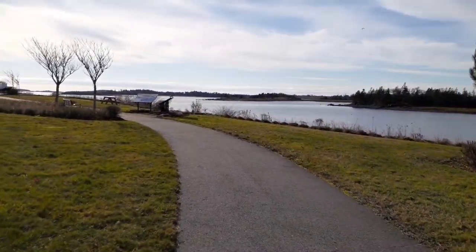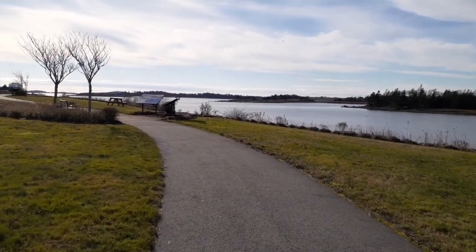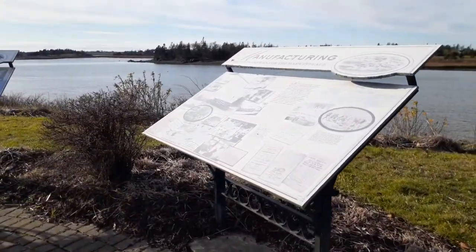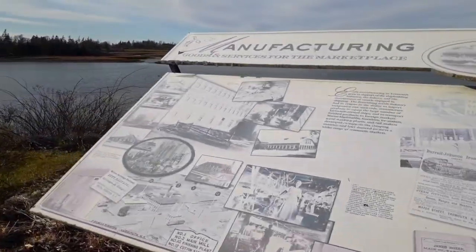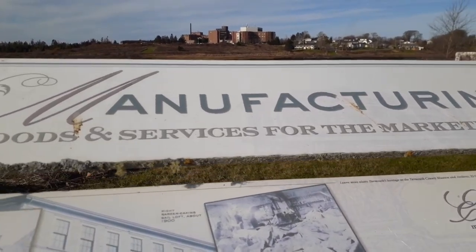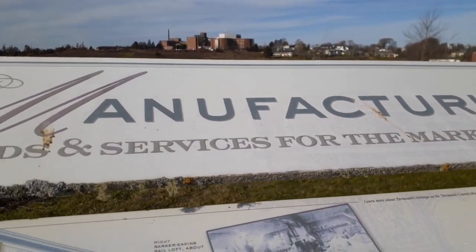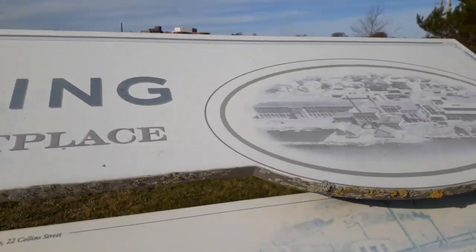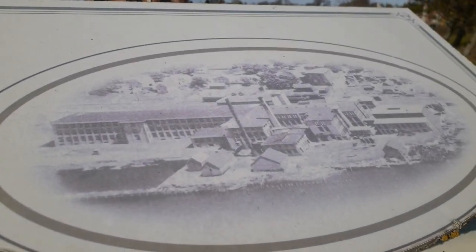I see an information plaque just ahead there, so we'll go take a look at that. This one here talks about manufacturing — goods and services for the marketplace. As you can see, there's some old pictures. Can you guys see those pictures okay? Some of them are a little faded, even on this placard.